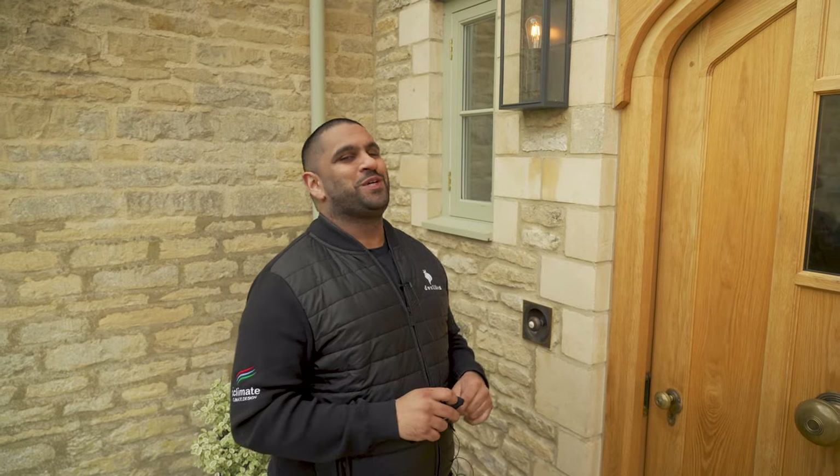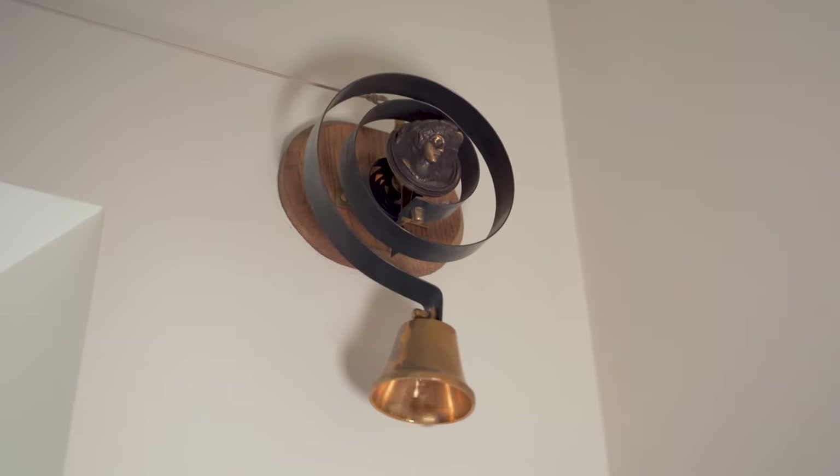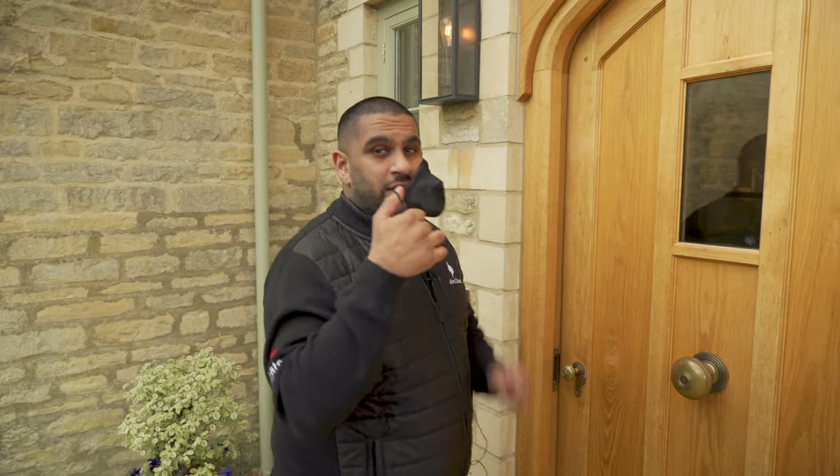Before we go inside, let me show you how cool this doorbell is — check this. Not forgetting the required mask.